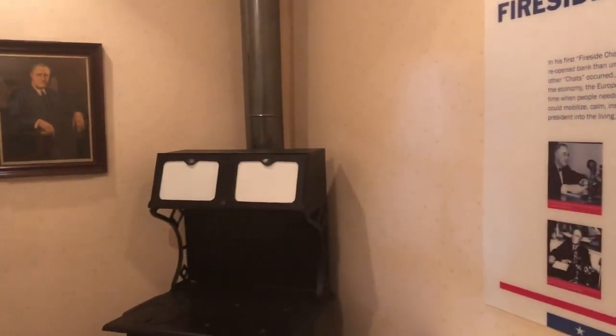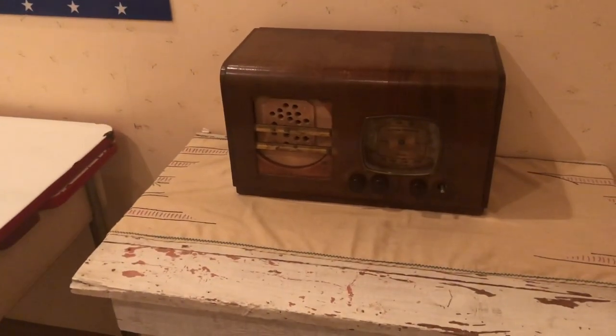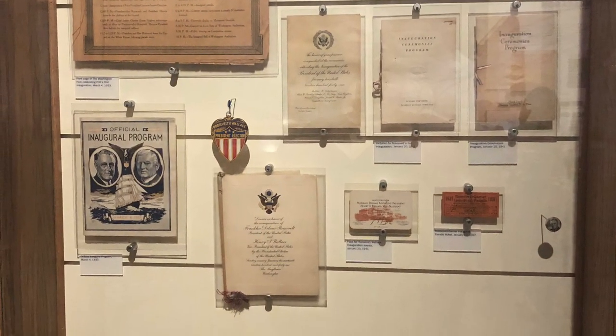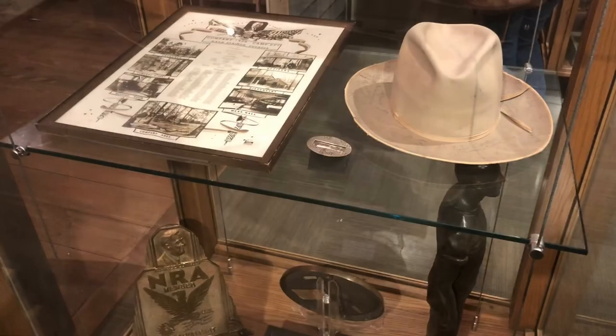It was very important to Franklin Roosevelt that he be able to go directly to the American public. There was no better way than via the radio, and he very much believed in the power of speaking directly to his constituents.